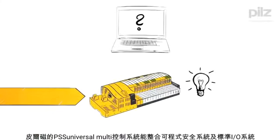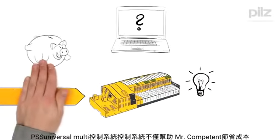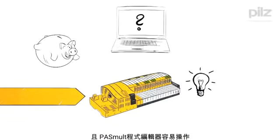It's two devices in one: a configurable safety system and a standard I/O system, which saves Mr. Competent money and is easy to use — also because of the intuitive configuration software, PassMulti.